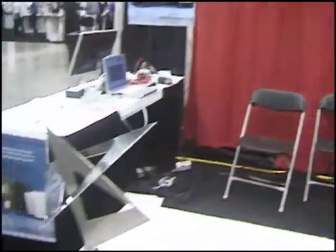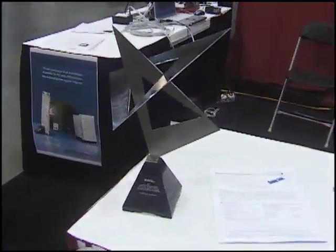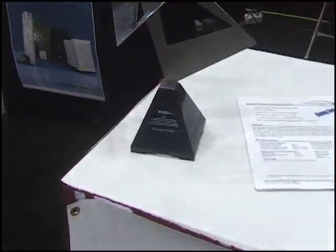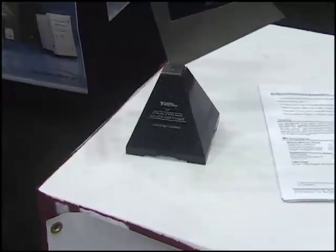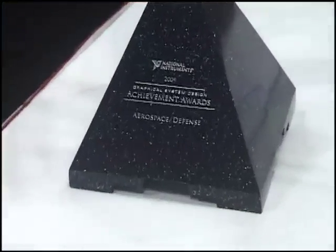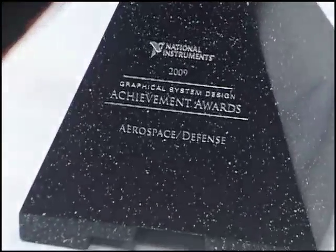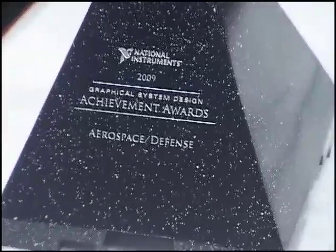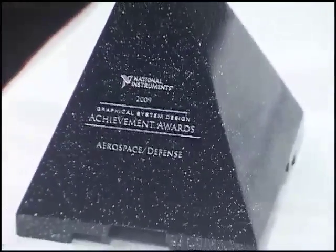I see an award over there that I believe Eric Linus won last night at the awards banquet. That's a beautiful award, and I realize Eric isn't here to talk to us about it now. Unfortunately, he had to run back to the office and take care of some family business, but we are very proud to have won the aerospace defense category for the second year in a row, and I know Eric is very proud to have that award as well.